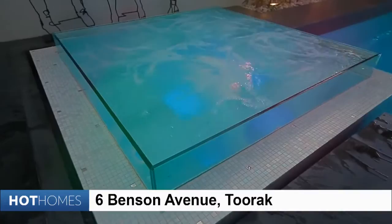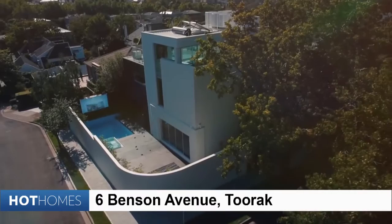Honestly, what a property. How to put a price on this? There is no comparison. I guess you start off at $10 million and you go up from there. 6 Benson Avenue, Turak — an experience in design you will never forget. More next week, see you then.